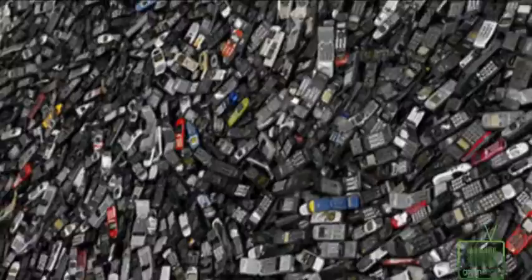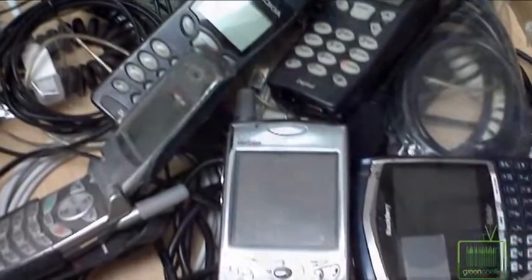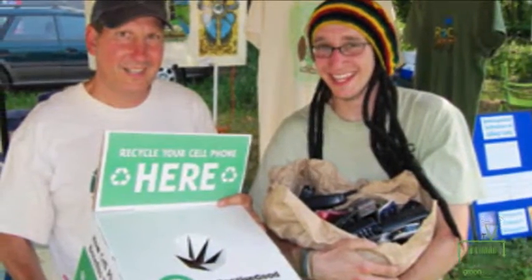I'm Seth Heine. I'm the president and founder of Collective Good Mobile Phone Recycling. We focus on mobile phones because they can easily be reused. There are more than a billion used mobile phones in the United States sitting on shelves and drawers or in our landfills. Most of them tend to pile up in drawers, and that creates an incredible opportunity for us to capture those and put them back into reuse.